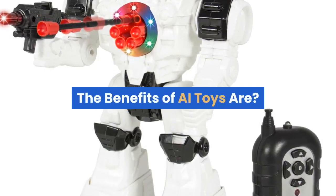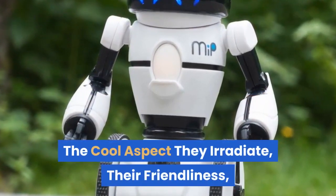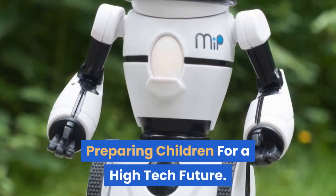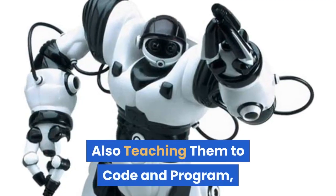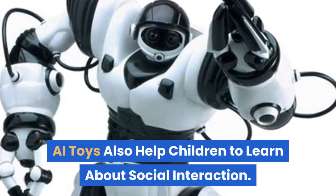The benefits of AI toys include the cool aspect they radiate, their friendliness, and preparing children for a high-tech future. They also teach children to code and program.